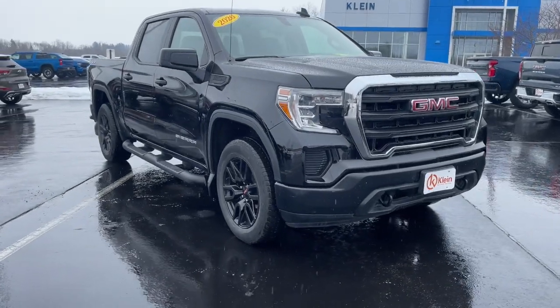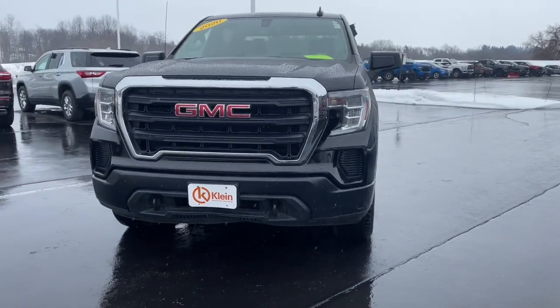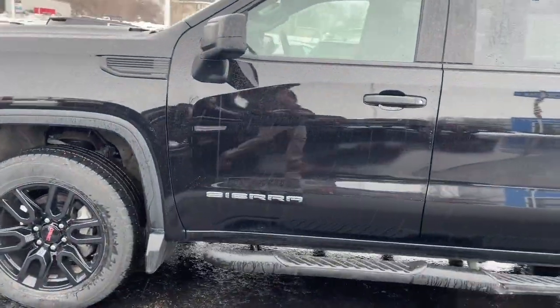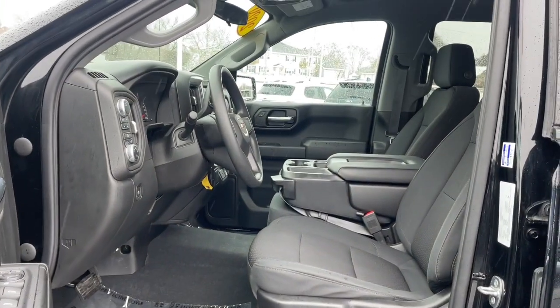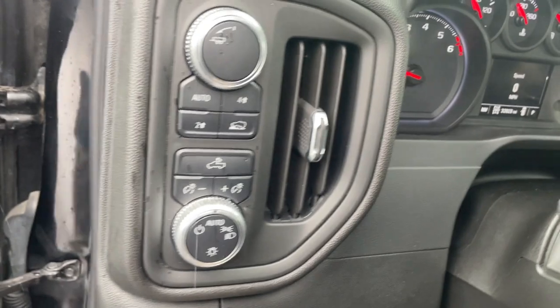Hop into the 2020 GMC Sierra. With less than 35,000 miles on the odometer, this vehicle provides excellent value. This strikingly handsome Sierra delivers full-size pickup strength and plenty of modern comfort and convenience. From its impressive towing and hauling capacity to its quiet spacious cabin and tech-saving connectivity, this is the truck built for today's lifestyle.